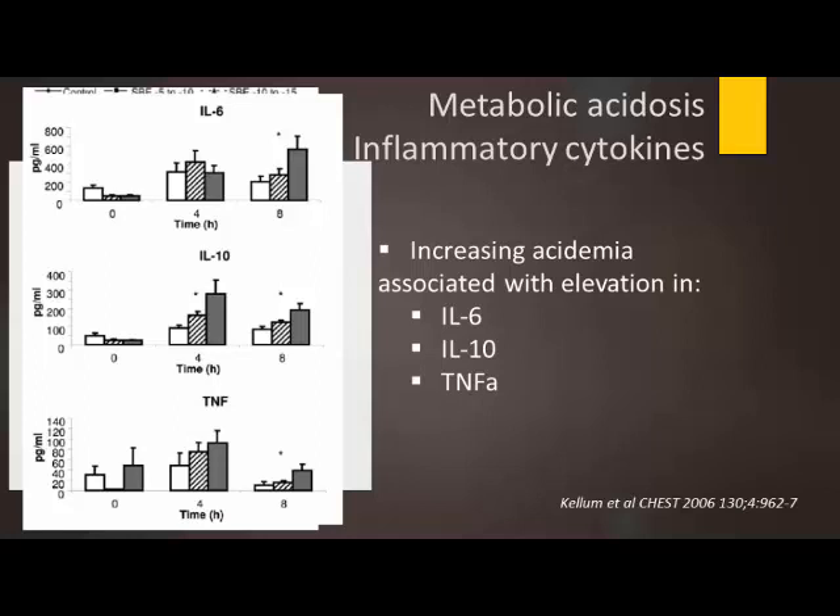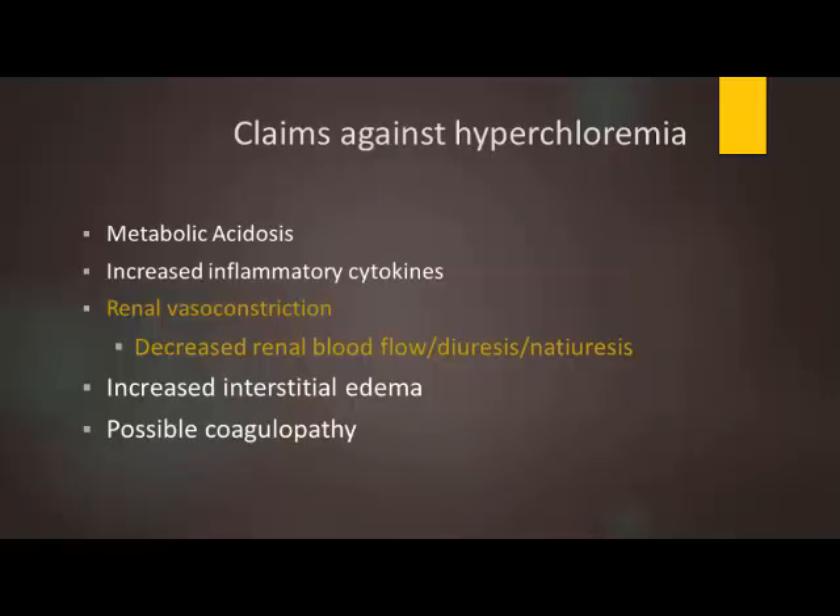This has been shown to be true in many animal studies, though it hasn't been replicated in humans — possibly due to the fact that patients requiring large volume resuscitation already have very high baseline inflammatory cytokines. Nevertheless, the presence of chloride has now been associated with significant inflammatory cytokine markers.